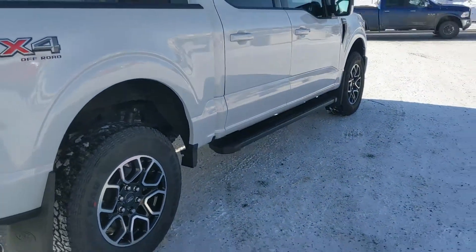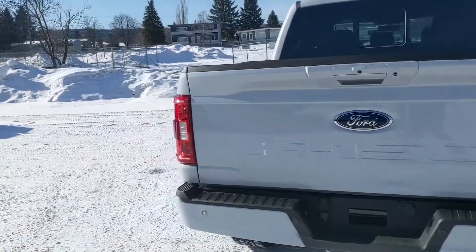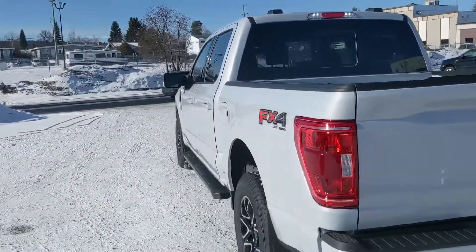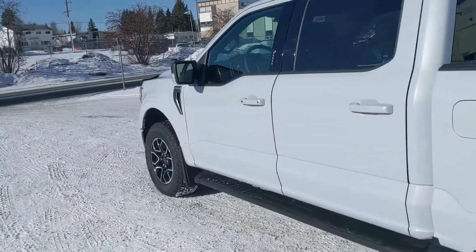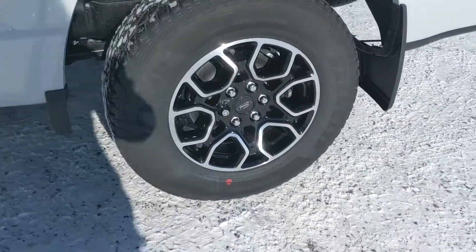It also comes with running boards down below and the FX4 off-road package giving you off-road suspension, skid plates, and some other upgrades. It also has the sport package giving you some magnetic accents and the special rims.